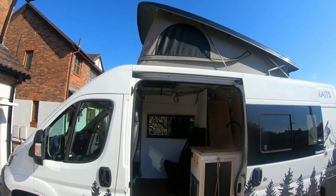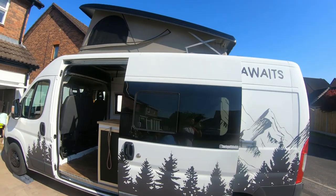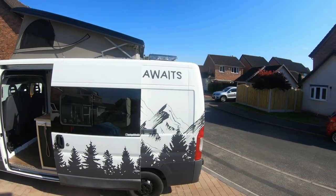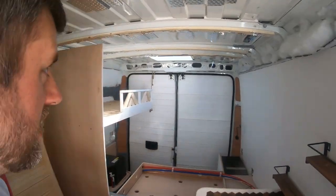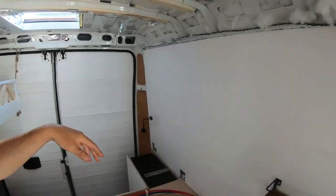We went with the black finish which is a bit extra to pay for. As you can see we've still got room for a roof vent at the back. On the inside you've got your hatch, and there's still a really good sized roof vent at the back — still plenty of room.